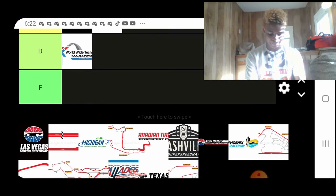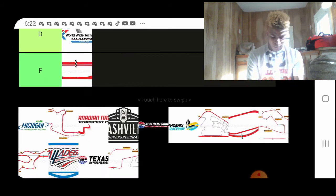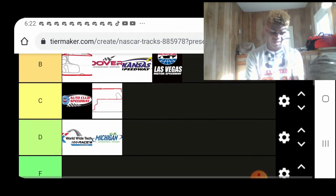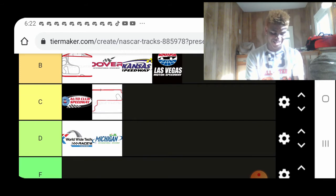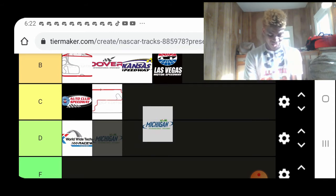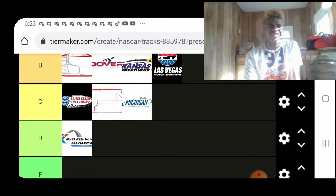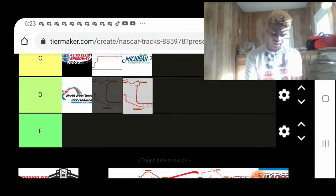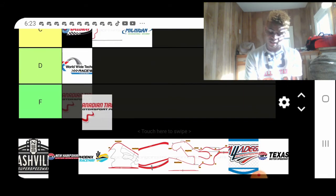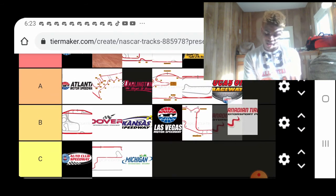Las Vegas Motor Speedway — B-tier, for sure. Martinsville — we know this. Michigan — maybe after 2016 and 2017, the Michigan races are C-tier. It's just a mid-track, in my opinion. Mid-Ohio... Canadian Tire is definitely a good track for the trucks, especially for a couple of good finishes. I think it's an A-tier.